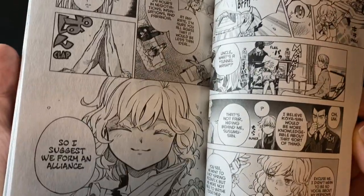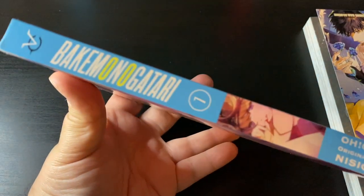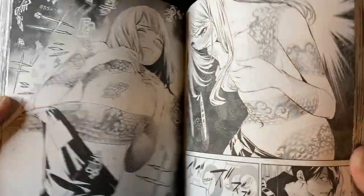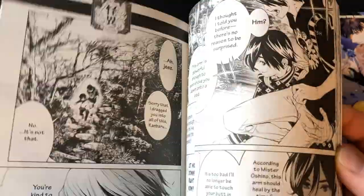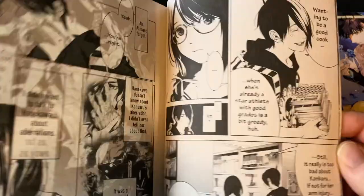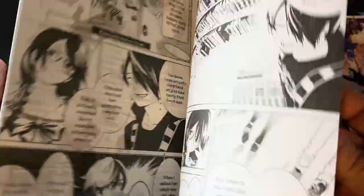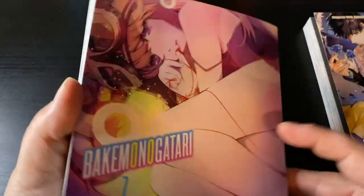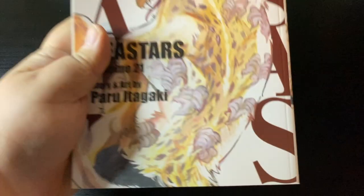Here we have Bakemonogatari volume 7. I was supposed to get more but I decided to split them up across different orders. As sensual as the cover may seem, I actually think this is one of the best covers of the series in manga form. I really like it — I love the spine work. It's super cool to see the different volumes with different colors lined up. Hopefully sooner rather than later I can read through the whole thing and give you guys a proper review.